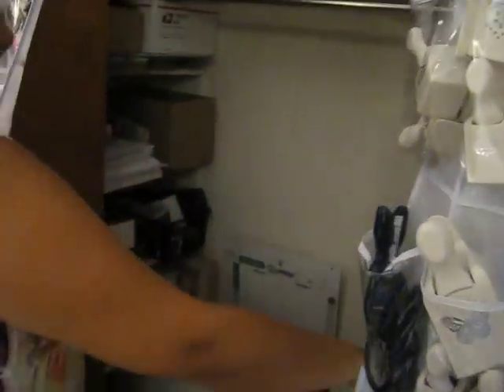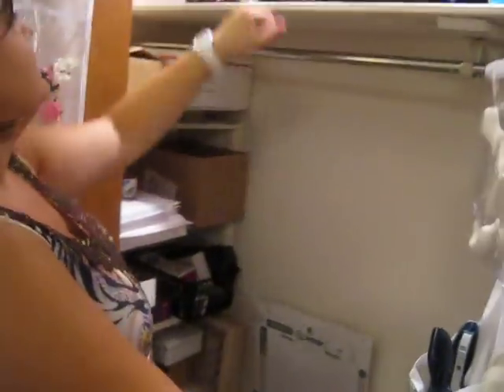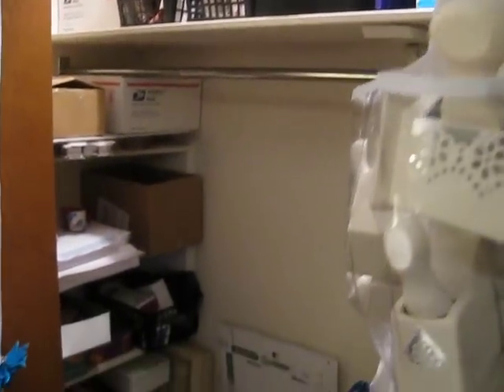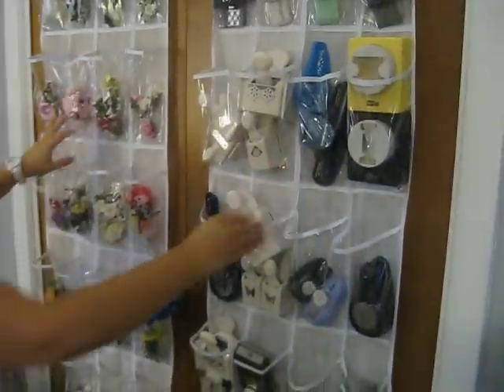In here I mostly have some holiday things that I'm not going to be using, and my shipping supplies and some things to alter. So that works well.